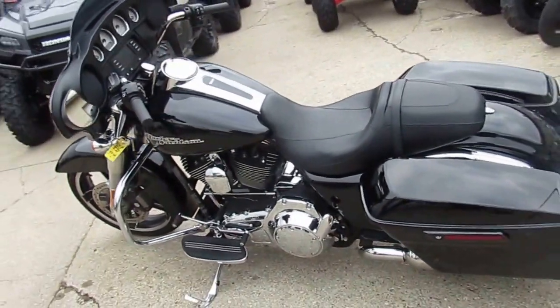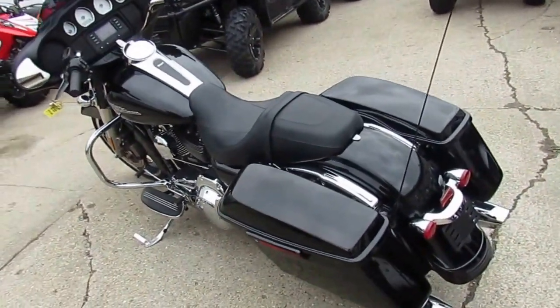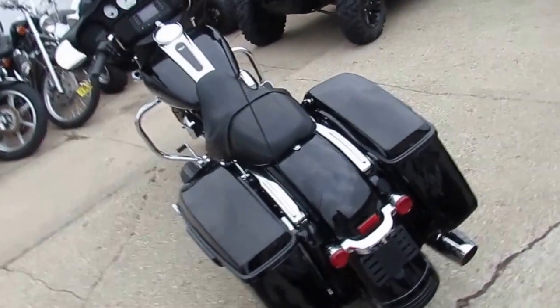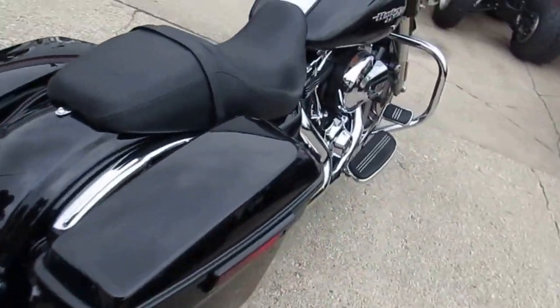Hey guys, it's approvalpowersports.com here. We've got over 250 used Harley Davidsons in our showroom for sale. I'm going to show you one of the nicer ones right here — it's a 2015 Harley Davidson Street Glide for sale.